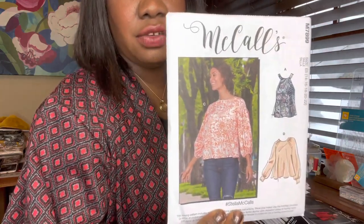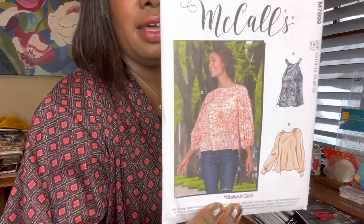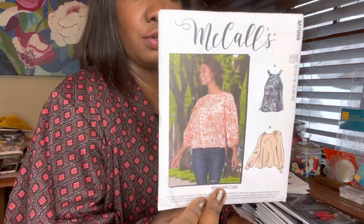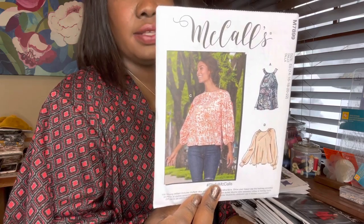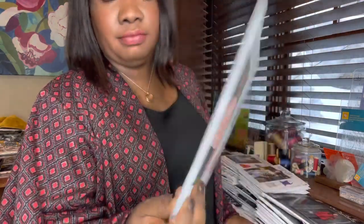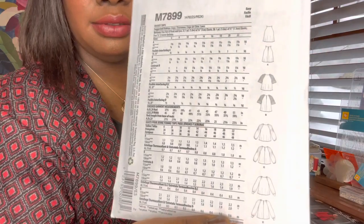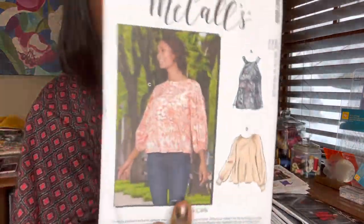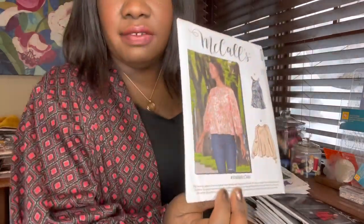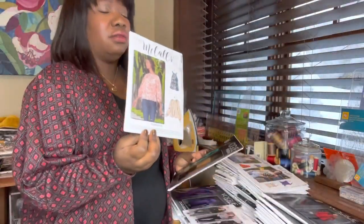Another McCall's one — I would make all these views. This is just a really great practical top. I love that it doesn't have a lot of seaming, so it's great to use for gorgeous prints that you don't want to chop up. This is also for woven fabrics — cotton lawns, challis, crepes, things like that. This is McCall's 7899. I also really love a raglan sleeve like that — it's more flattering on me. Drop sleeves don't work because I have a funky shoulder slope.